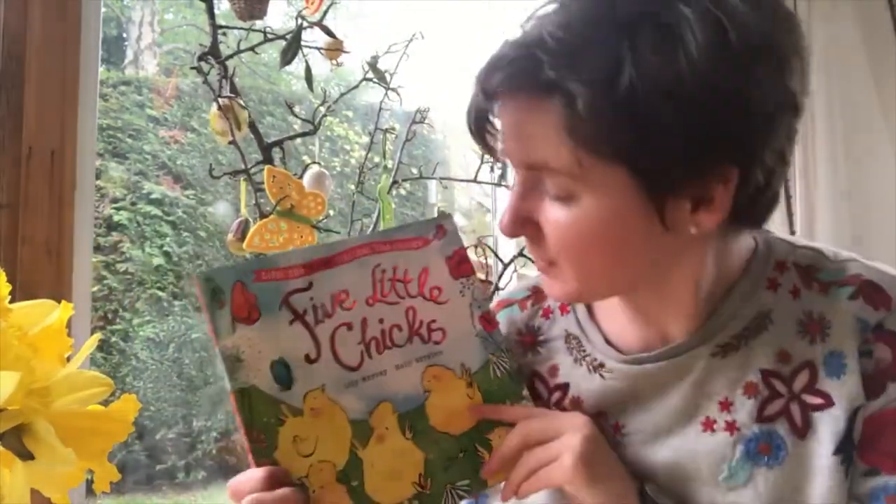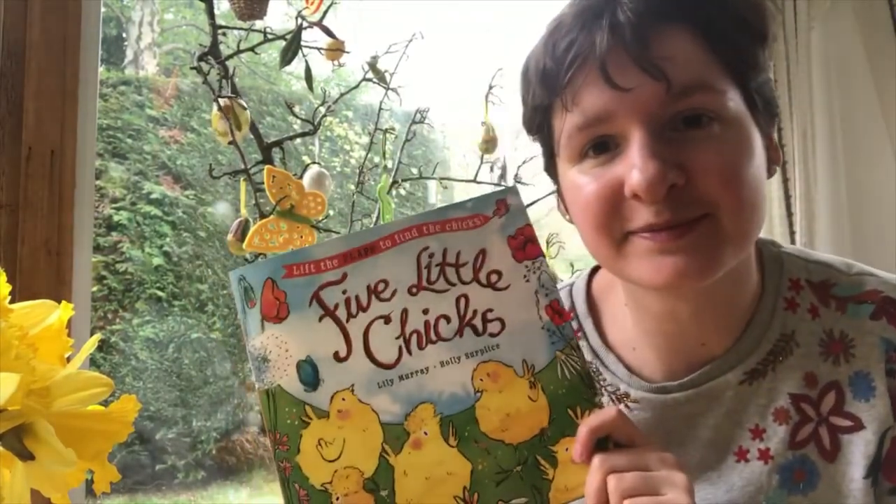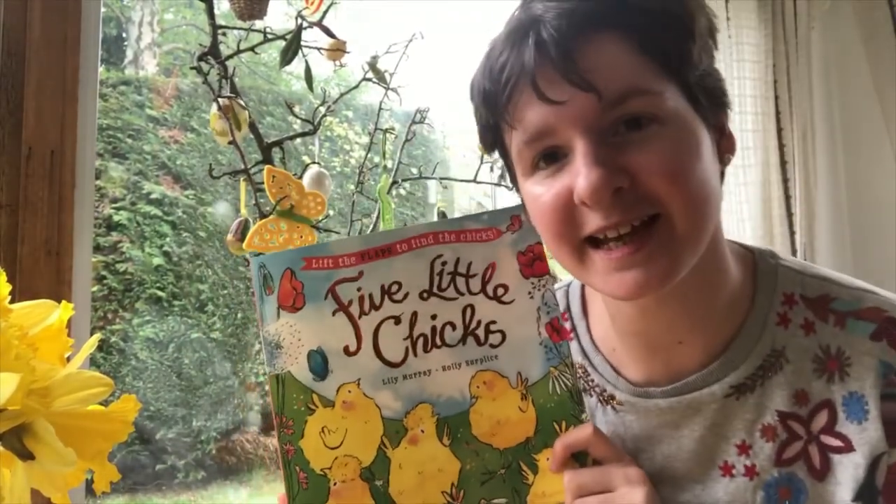I hope you enjoyed reading Five Little Chicks with me. Cheep, cheep. Take care. Bye.